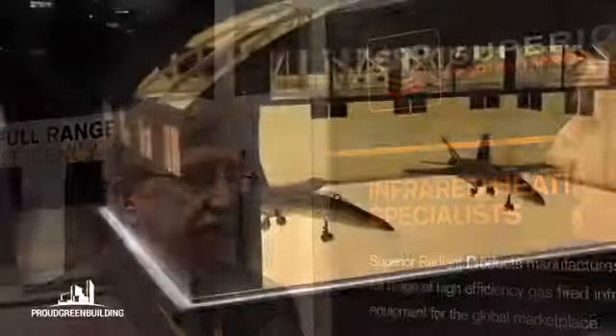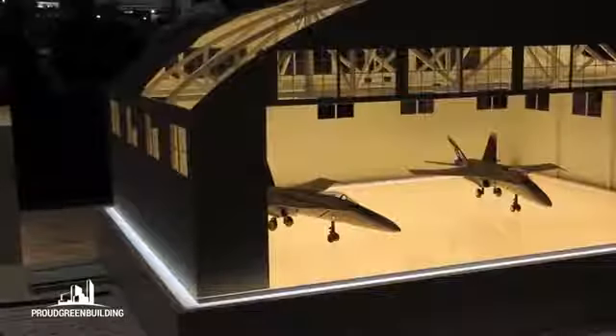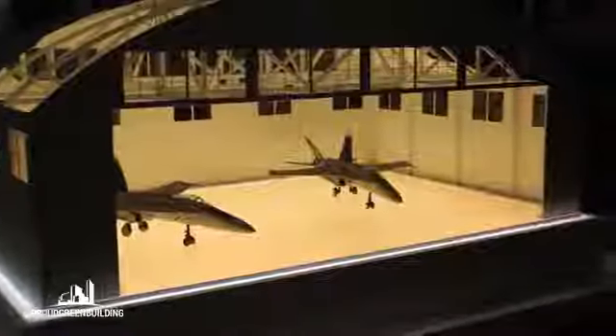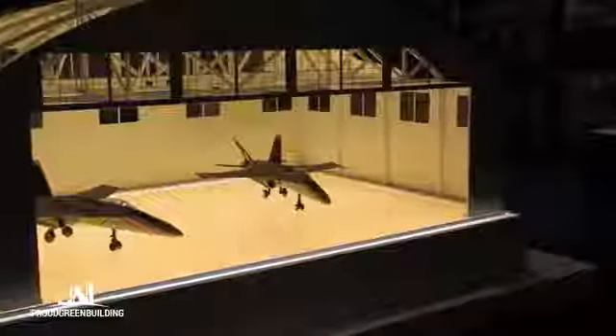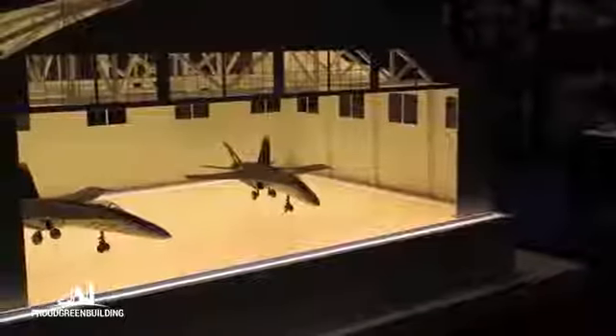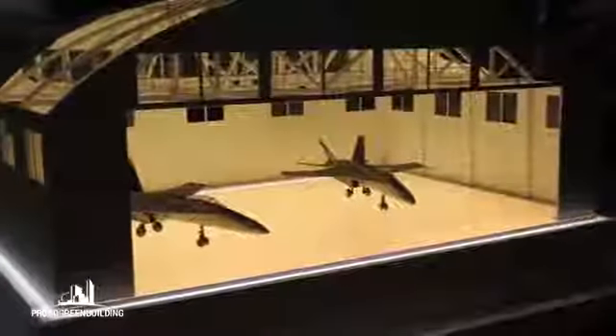Airplane hangars are another great application. You open the doors to bring an airplane in or let it out, which basically wipes out all the air. With air heaters, you have to churn hard for a couple of hours to replenish that air. In a radiant system, we heat the floor over time so that when you close those doors, you have artificial sunshine from the heaters and from the floor — the most proximate surface to you — shining on you from front, back, and both sides, allowing very quick recovery in those big applications.